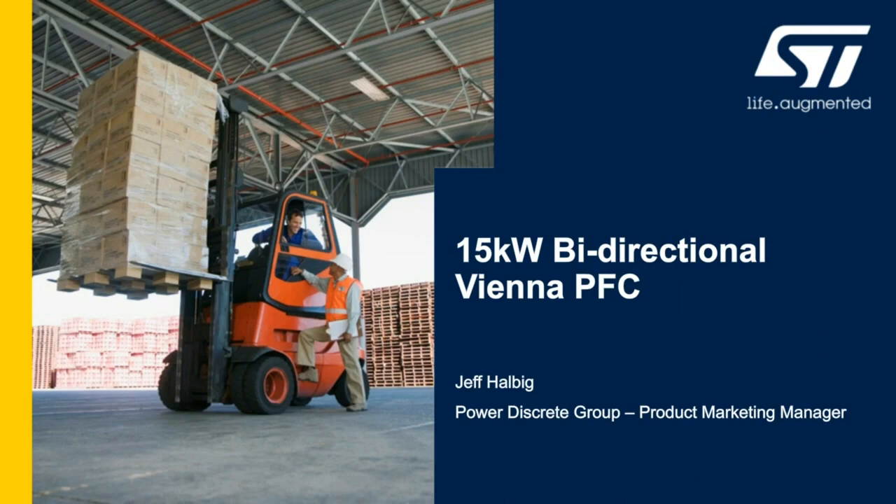Hi, I'm Jeff Halbig, product marketing for ST Microelectronics PowerDiscrete products. I'm here to introduce an exciting new evaluation board platform for power factor correction that takes advantage of ST's latest technology in second generation silicon carbide MOSFETs and advanced STM32 control. These enable a powerful bi-directional Vienna rectifier style PFC. Let's take a look.